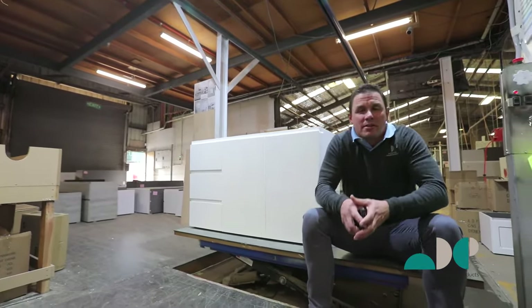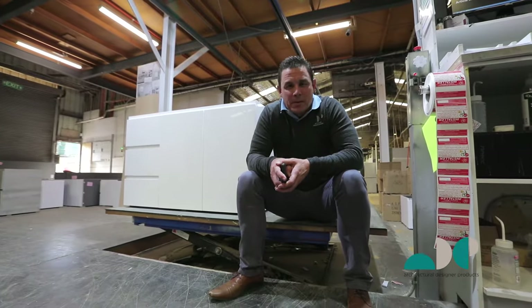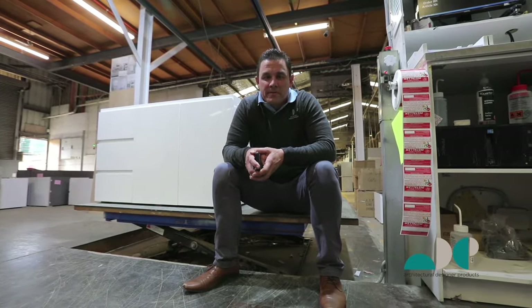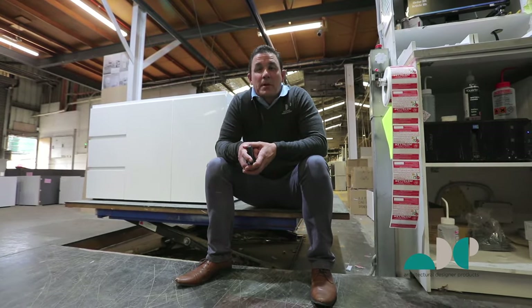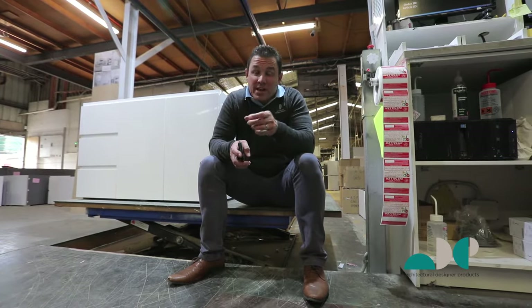Hi, I'm Ash, one of ADP's national sales managers. My partner in crime, Matt Semple, wishes he was here, but the decision was made he's more suitable to radio. Our customers can rest assured that we have experienced sales reps in every state and territory. That includes you, Tasmania.